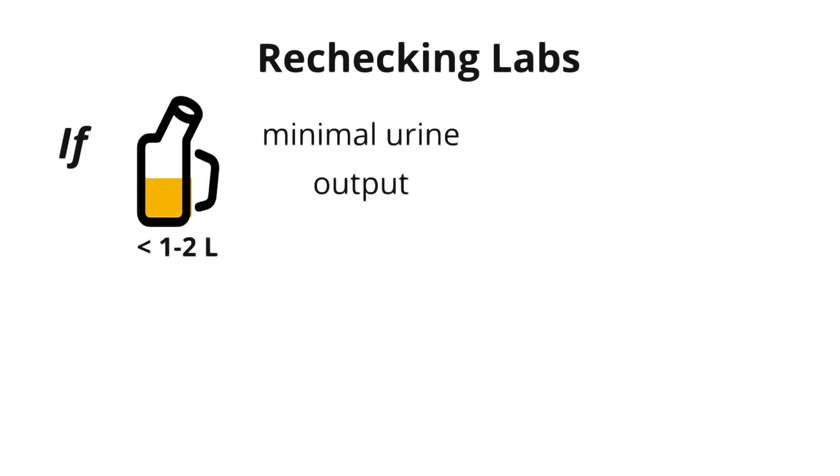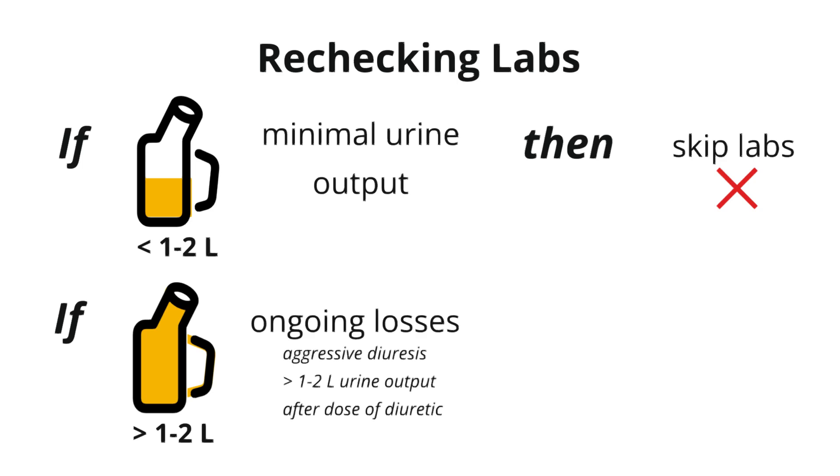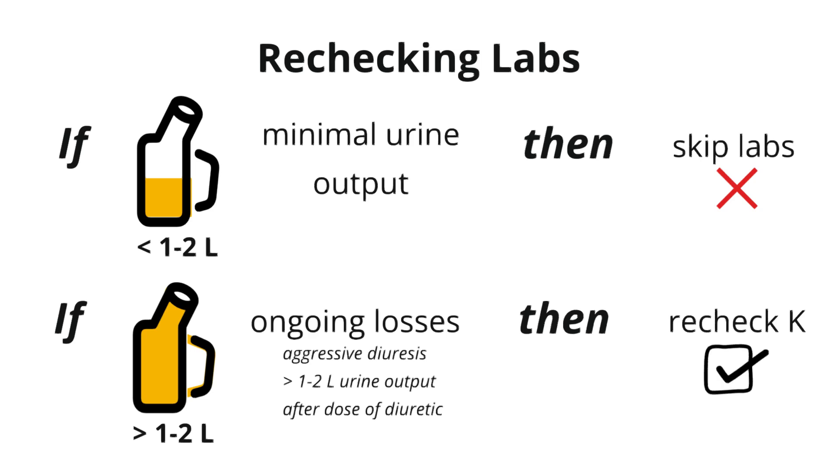When giving potassium repletion, we often see twice-daily labs, especially for patients undergoing diuresis — but are all those repeat BMPs really necessary? The short answer is no; follow-up labs are not always needed. As a rule of thumb, if your patient did not make a ton of urine — less than one to two liters following a dose of diuretic — you can assume they won't be losing much potassium in the urine, and you might not need to recheck labs later that day. On the other hand, if your patient put out a lot of urine after that diuretic dose, it might be a good idea to recheck labs more frequently, especially if you plan on diuresing them again later.